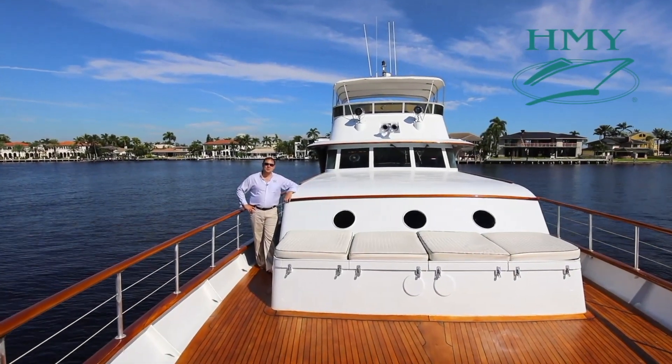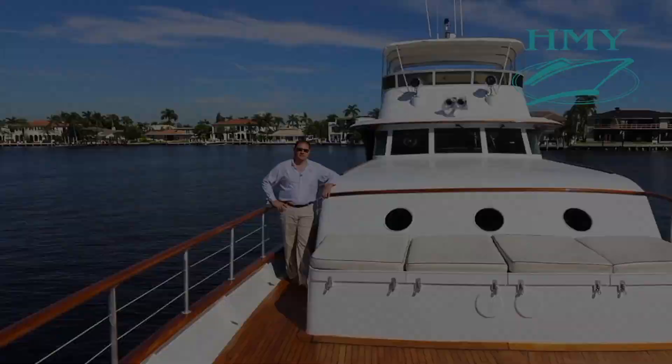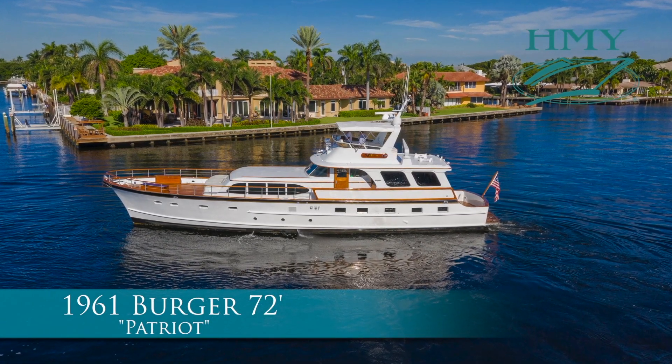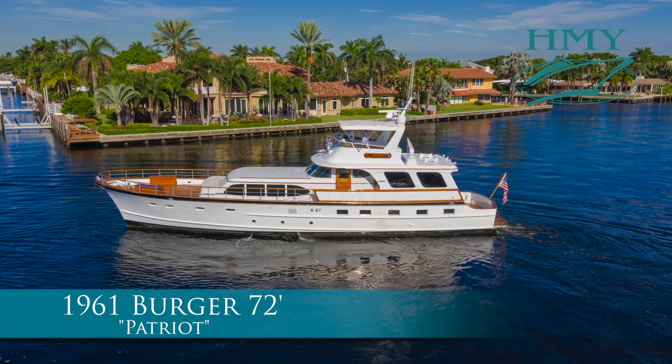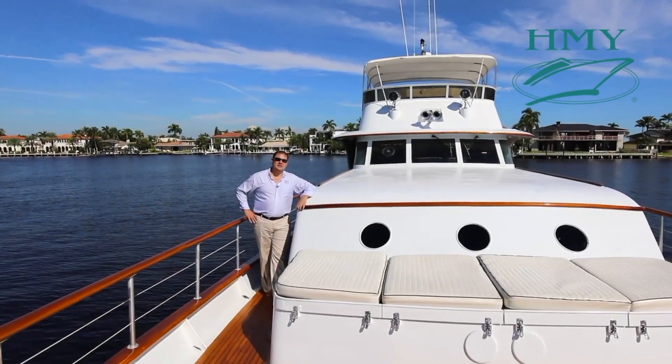Welcome aboard the 1961 72-foot classic Burger motor yacht Patriot. Originally built as Sis W for the Walgreens family, she's been refit multiple times throughout the years and has enjoyed a long, proud history. Join me inside for a tour.